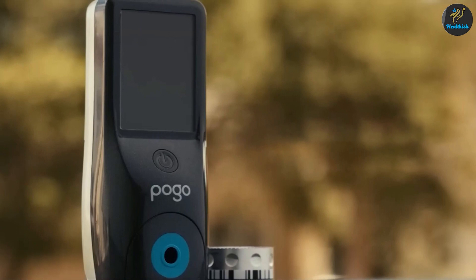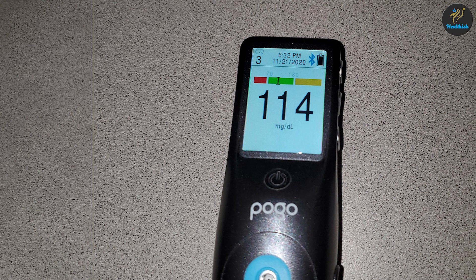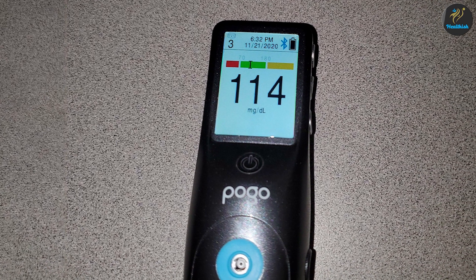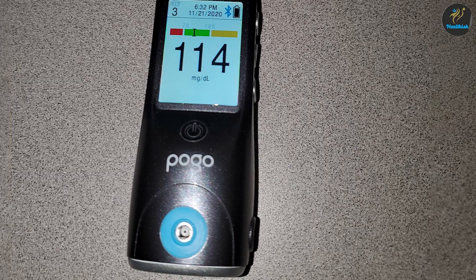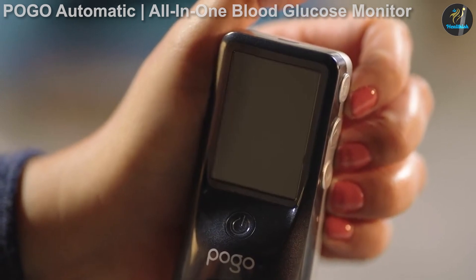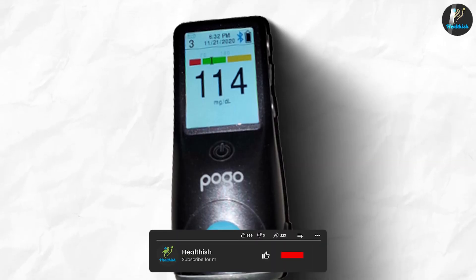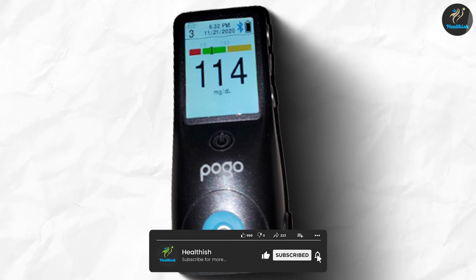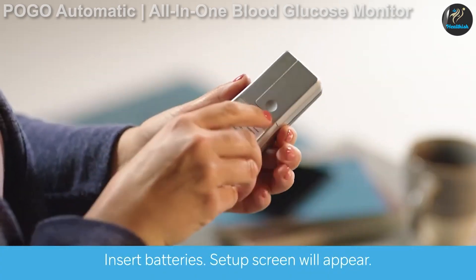Regarding user reviews, Ezra Ward Packer, an extreme endurance athlete with type 1 diabetes who recently tested the device, said: "I was cautiously optimistic about the potential of the POGO automatic all-in-one blood glucose testing system. I love the idea of having an all-in-one self-contained testing system that I could easily store in a jersey pocket or my climbing pack and quickly pull out and test without having to fumble around with a bottle of loose test strips, a separate lancet device, and a blood glucose monitor."